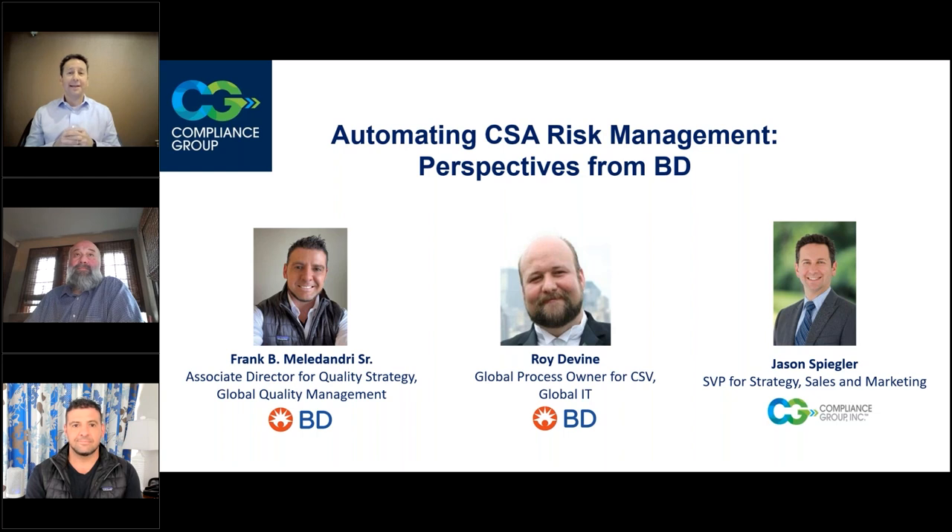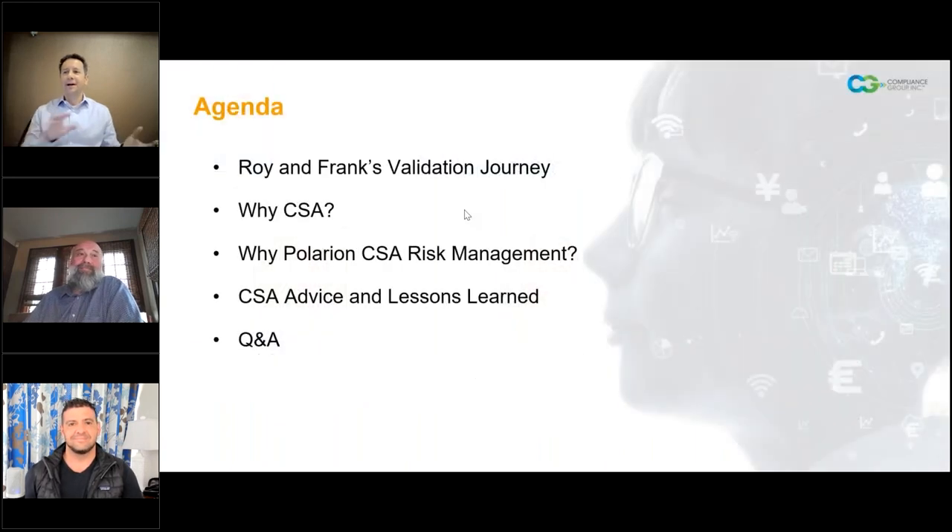These guys have extensive quality regulatory backgrounds, as well as some other colorful backgrounds that we won't go into today. We're going to ask Roy and Frank to go into more background on their journey of how they came to where they are today, especially in validation and CSA in that space.